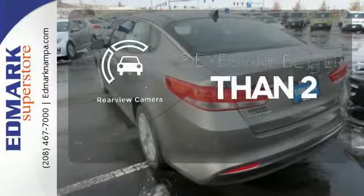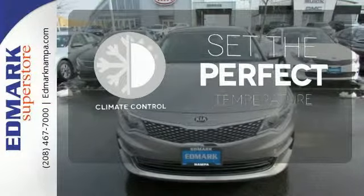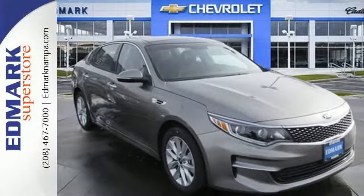The backup camera gives you a clear picture of what's behind you. The climate control lets you set the temperature exactly where you want it. The design is trendsetting.